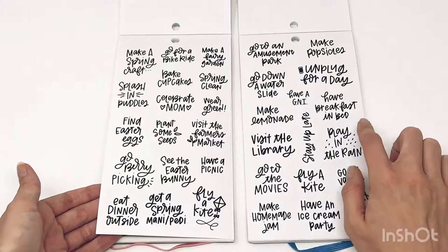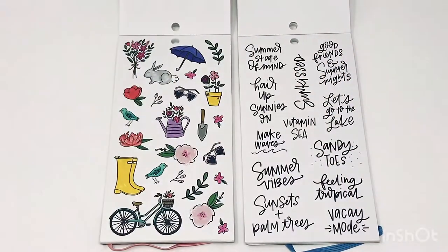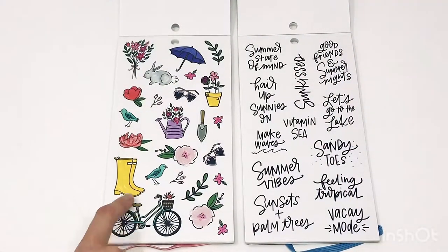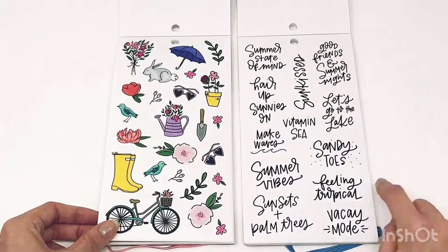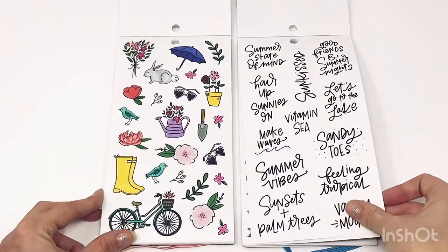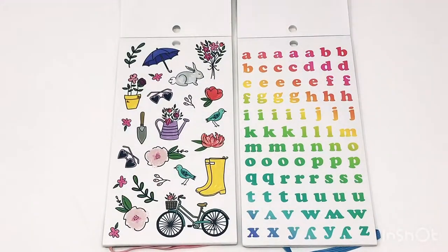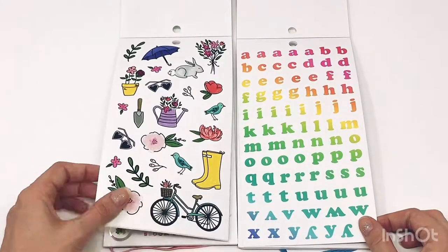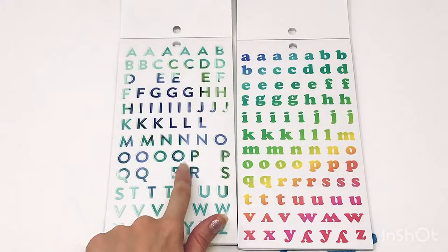So cute, so cute — perfect for a spring and summer bucket list because it has all the things. I love the 'Unplug for a day' sticker. Here are the spring icons — so cute! I love the bike, the rain boots, the little flowers, the watering can, the birds and everything. 'Vitamin C,' 'Make waves,' 'Sandy toes' — how cute! Some fun rainbow alphabet letters too — if you're looking for colorful alphabet letters, they're in the summer book. Some more spring icons and more alphabet letters.